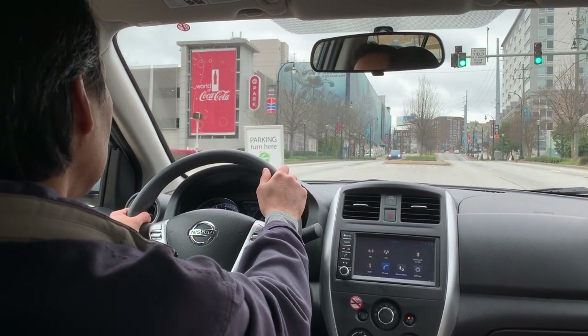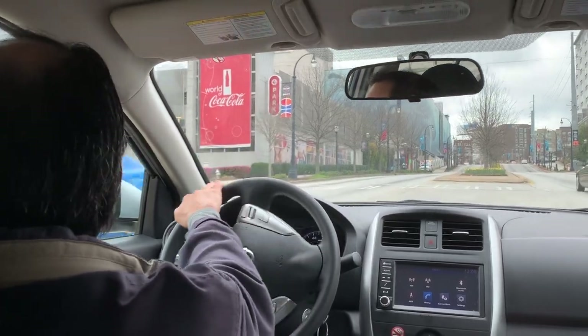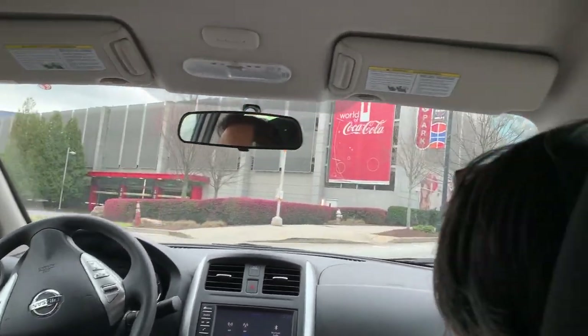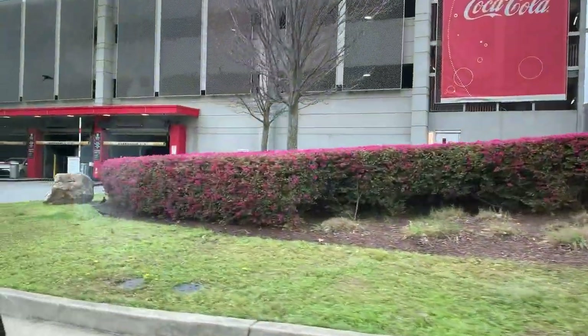Today is March 13th, 2020 and we're on our way to the Coca-Cola factory in Atlanta, Georgia. We just left the Martin Luther King Jr. house — check out that vlog if you haven't. Up ahead you can see the World of Coca-Cola parking complex right there.